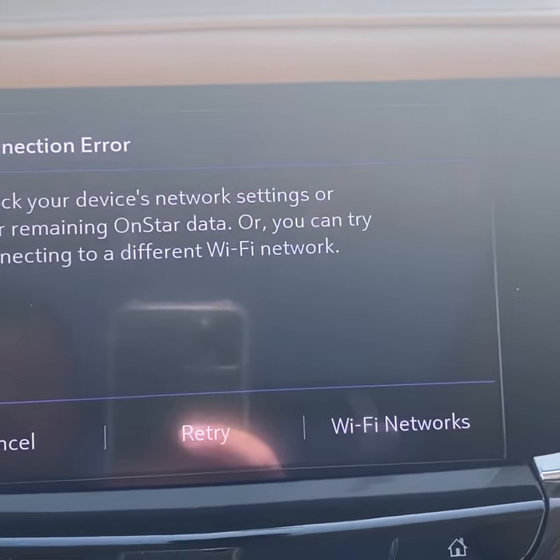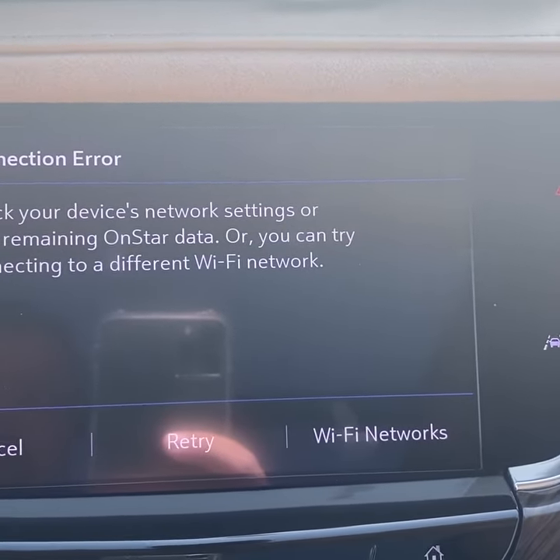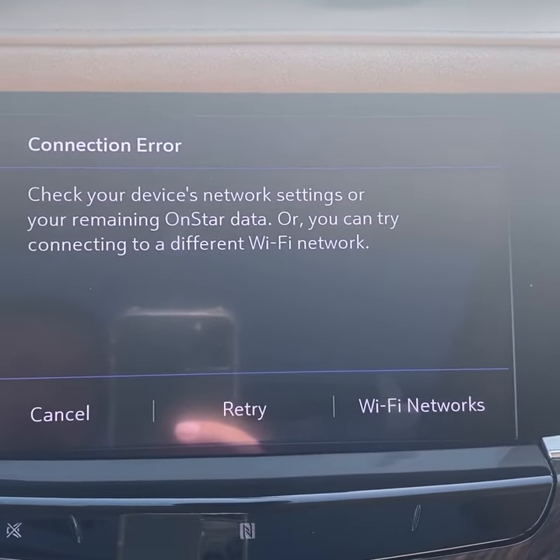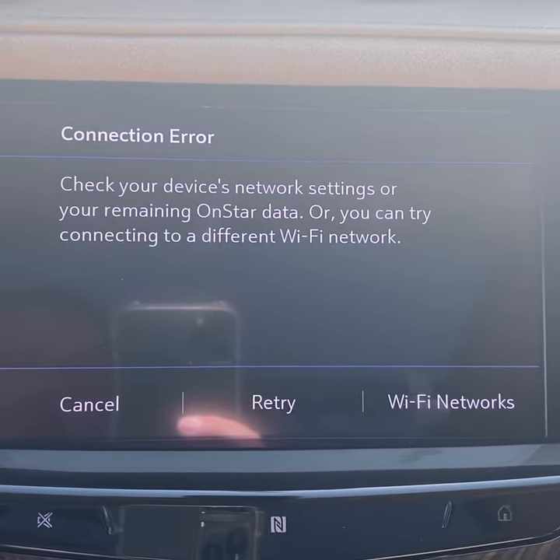What it will do is look for an update. You do have to be connected to the internet. So if you pull in someplace where they've got Wi-Fi and connect to it, it'll download that update and you can do your update right on the spot. If you're having that issue, try that out — it might make your problems go away.